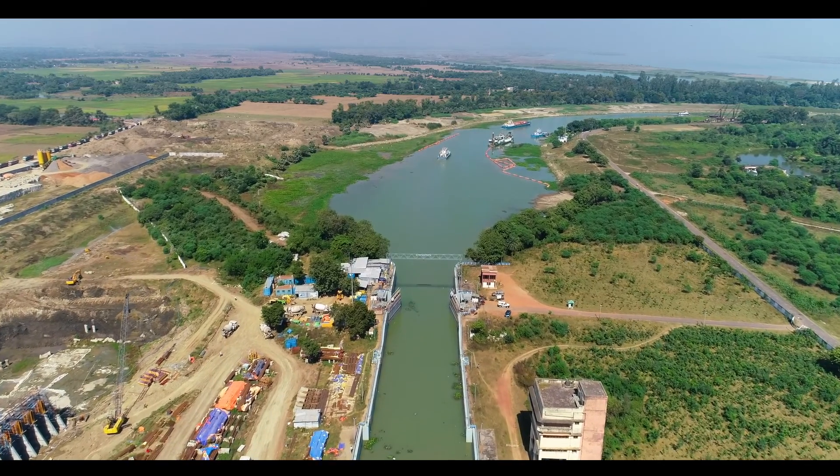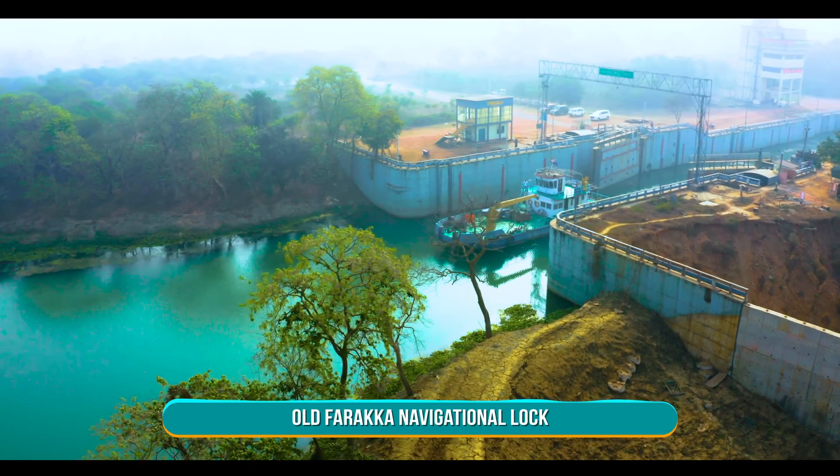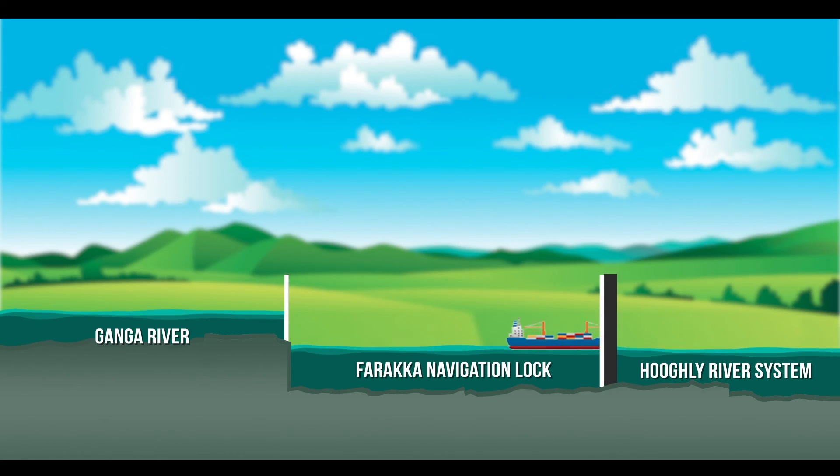Farakka Navigational Lock was commissioned in 1987 on the river Ganga at Farakka to ensure seamless movement of vessels between river Ganga and Bhagirathi-Hugli river system.